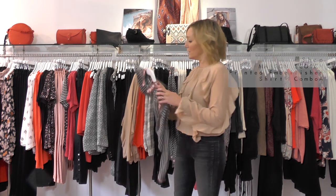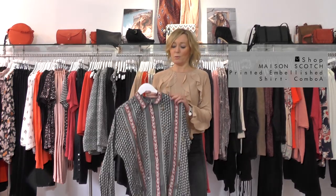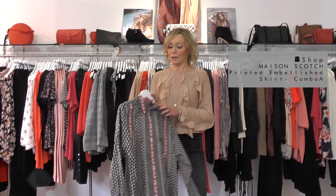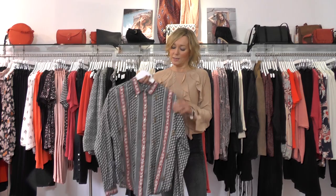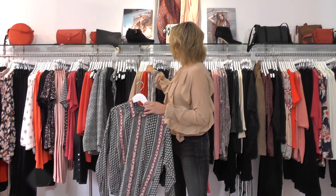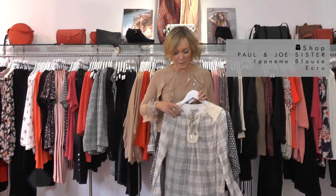A few pieces I'm going to talk you through: this fab shirt from Maison Scotch. With boho you're looking for print, you're looking for embellishment, anything that lends itself to that oversized and really chilled-out look. I've also got this fab little one from Paul & Jo Sister.